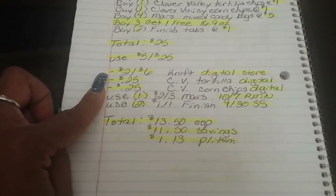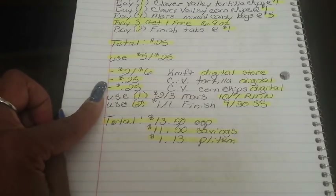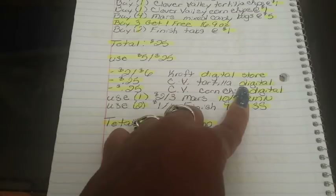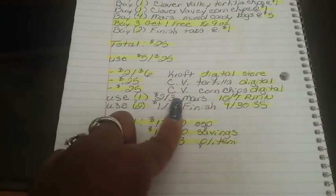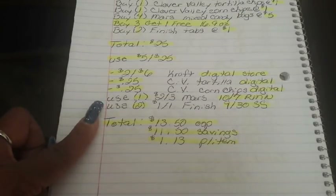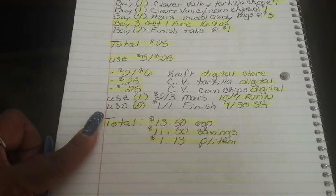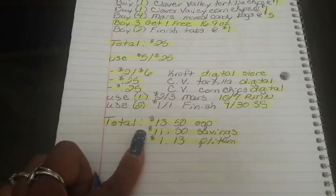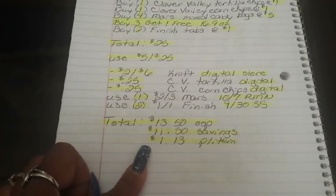Put in your phone number and use your $5 off $25. Your $2 off $6 Kraft digital store coupon falls off, your $0.25 off Clover Valley Tortilla Chips digital falls off, your $0.25 off Clover Valley Corn Chips digital falls off, then use one $2 off three Mars from the 10/7 Retail Me Not and two $1 off one Finish from the 9/30 Smart Source. That brings your total to $13.50 out of pocket — a savings of $11.50, breaking down to $1.13 per item. A great breakdown to get started on your holiday meals.